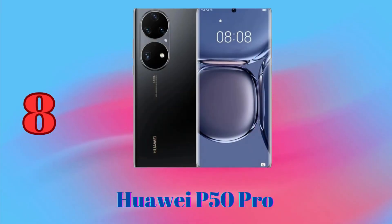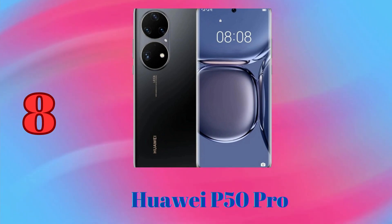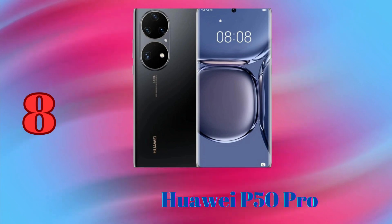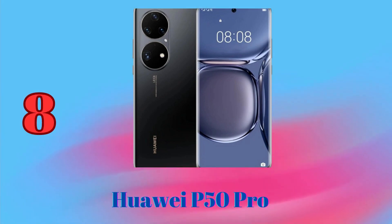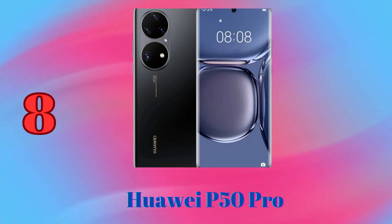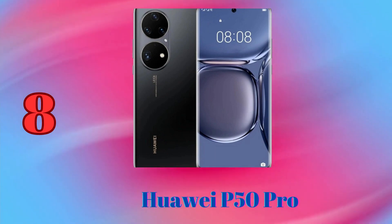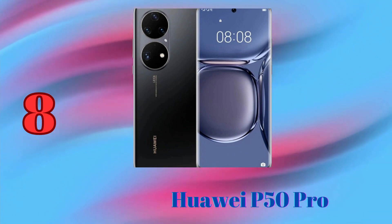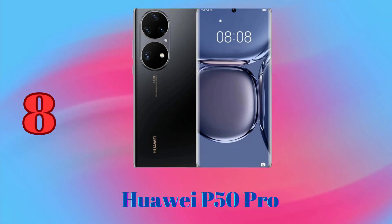Huawei P50 Pro is a great phone for photography enthusiasts. It has a triple camera system with a 50MP main sensor, a 13MP ultrawide sensor, and a 64MP telephoto sensor with 3.5x optical zoom. It also has a 13MP front-facing camera. The main camera of the Huawei P50 Pro takes stunning photos in all lighting conditions.